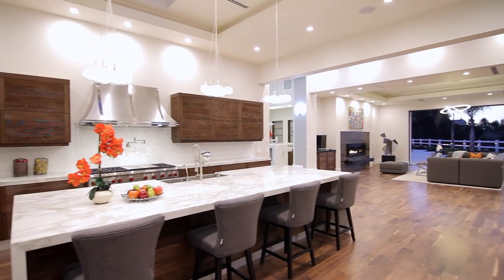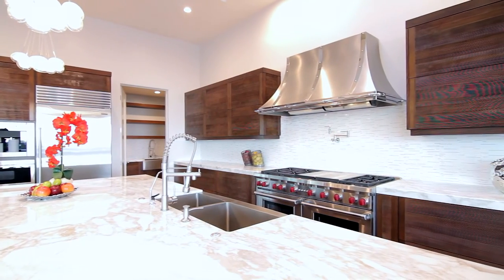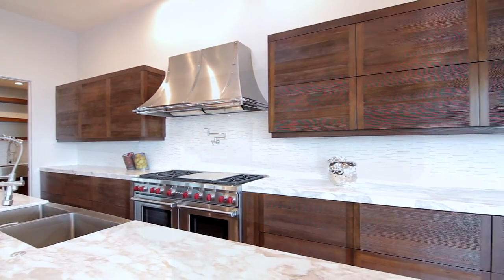You must experience the kitchen with Calcutta gold marble countertops, top-of-the-line appliances, and cabinets of rich dark wood sandblasted to its natural grain that open with a touch.